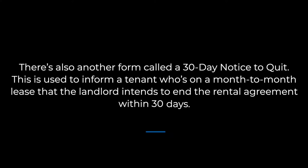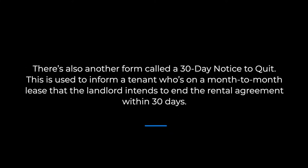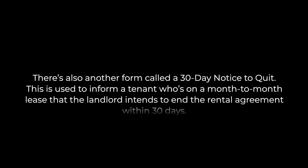There's also another form called a 30-day notice to quit. This is used to inform a tenant who's on a month-to-month lease that the landlord intends to end the rental agreement within 30 days. This form is different from the previous two because it can be used whether or not the tenant is in violation of the lease agreement.